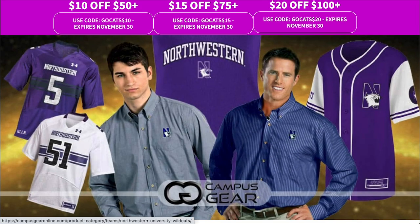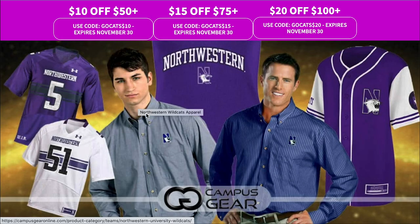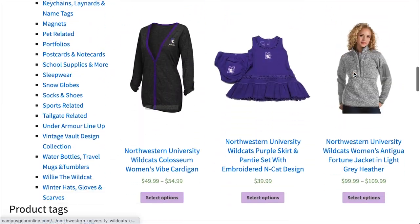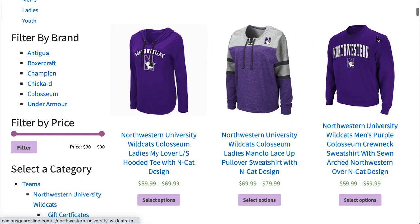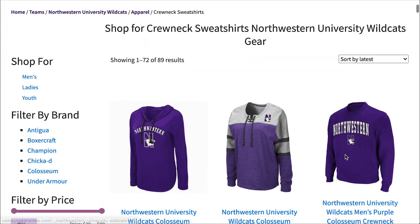Let's go to the official Northwestern campus gear site to see what an original one costs. There are a lot of options — you can even get a Christmas one! The Northwestern University sweater is men's only, which is odd, and it's $60 to $70 — that's absurd, but it is pretty accurate.